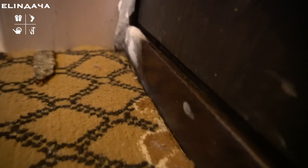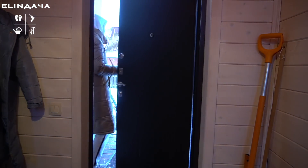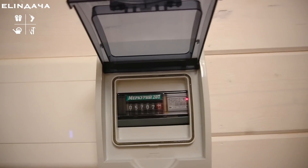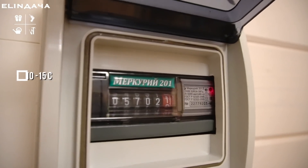Остальные мощные потребители электричества — это плита для приготовления пищи и водонагреватель на 50 литров. Хочу показать, как примерзает рама двери при минус 15 — мощнейший, даже не мостик холода, а целая магистраль. Это всё надо утеплять или изначально не экономить, а покупать хорошую утеплённую дверь — сифонит капитально.